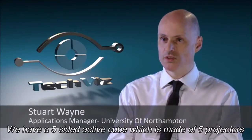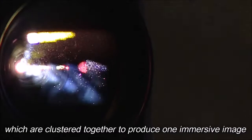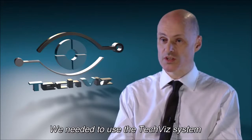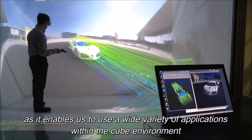We have a five-sided active cube which is made up of five projectors clustered together to produce one immersive image. We needed to use the TechVis system for this because it enabled us to use a wide variety of applications within the cube environment.